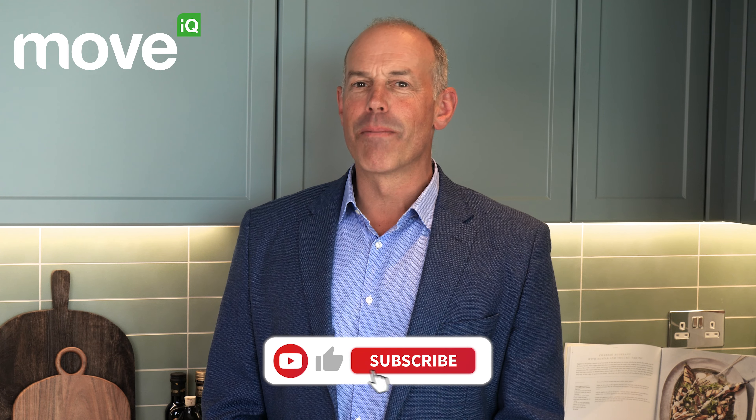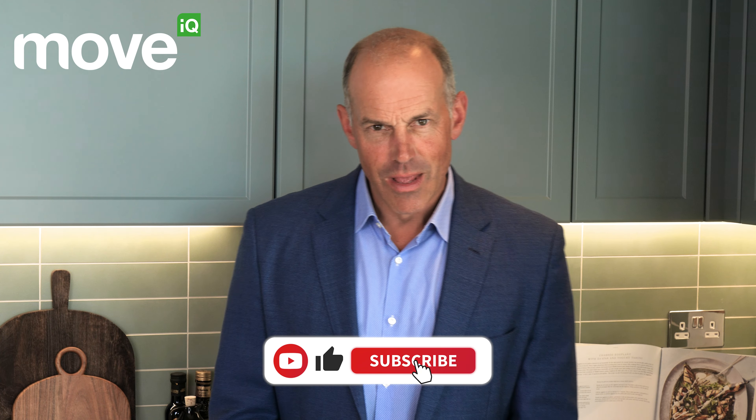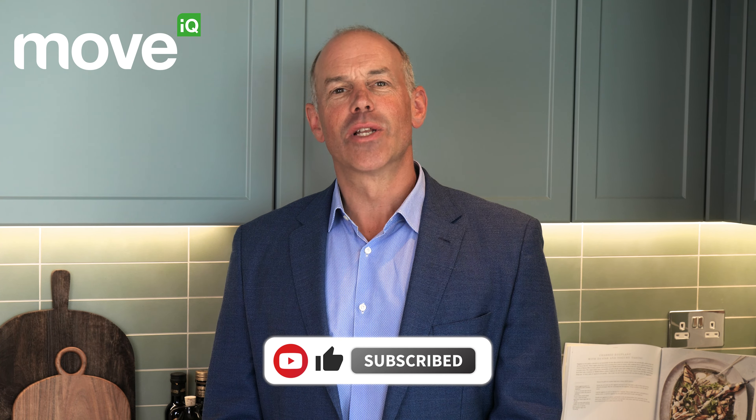Hello and thanks for joining me, Phil Spencer, for the second in my series on all you need to know about buying a new build home. Move IQ has loads of free advice available whether you're buying, renting or selling, so do make sure you check out the website moveiq.co.uk. So let's kick things off.